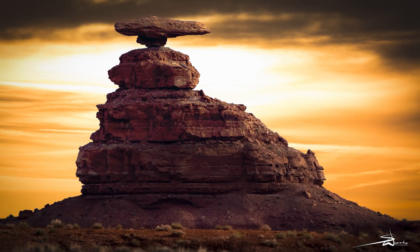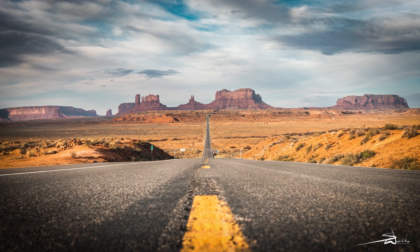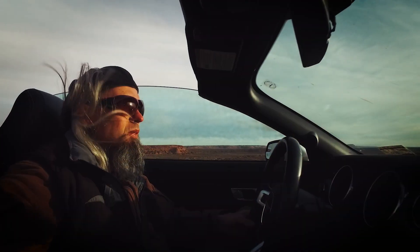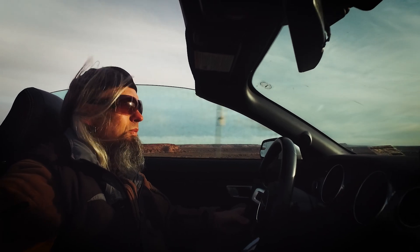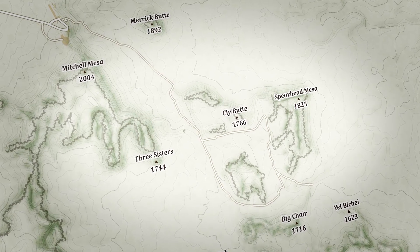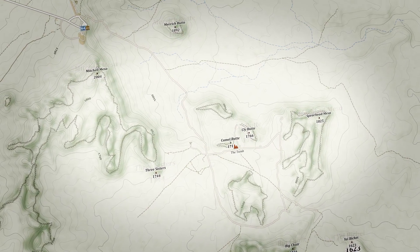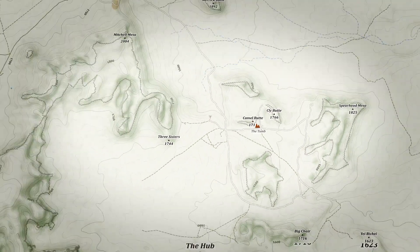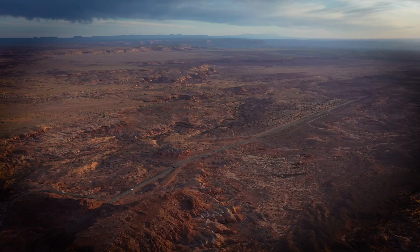As we spent the night in Mexican Hat, we had about 25 miles to cover to reach the spot. Sunrise was at 7:30, so we decided to leave around 6:15 am. Initially we planned to be on the Indian road at sunrise, but as the park opens at 8 am, we welcomed the first rays of the sun by stopping at Highway 163.